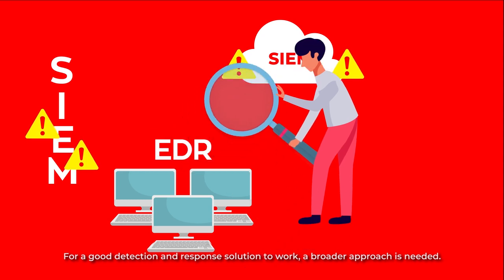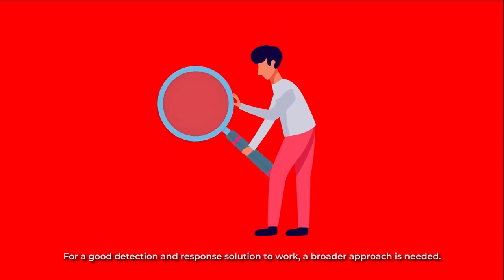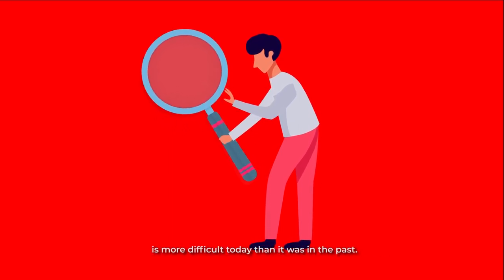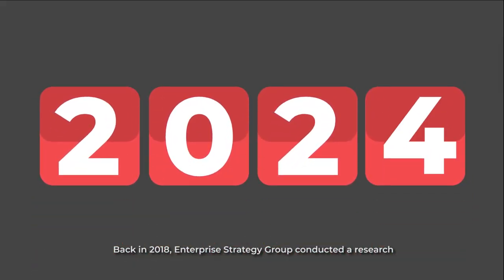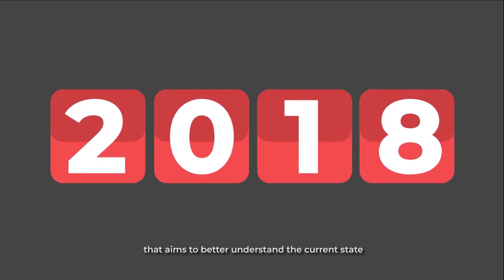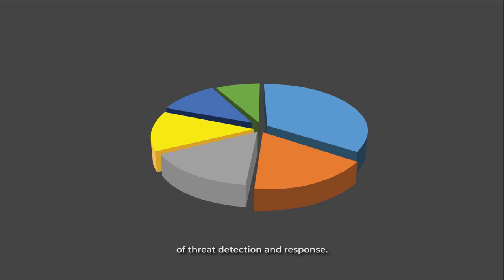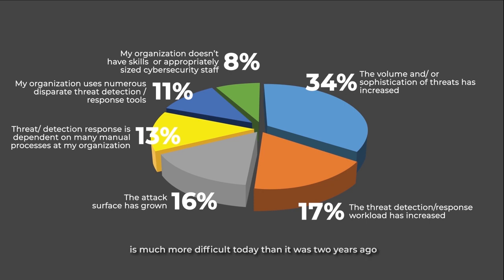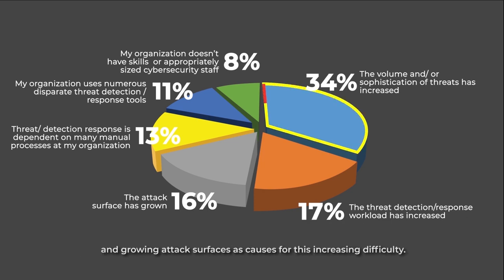For a good detection and response solution to work, a broader approach is needed. Back in 2018, Enterprise Strategy Group conducted research that aimed to better understand the current state of threat detection and response. 45% of respondents said that threat detection and response is much more difficult today than it was two years ago, and 31% said it is somewhat more difficult. Respondents point to the increasing volume and sophistication of threats and growing attack surfaces as causes for this increasing difficulty.